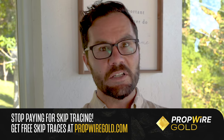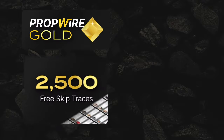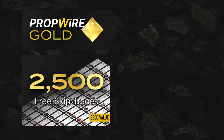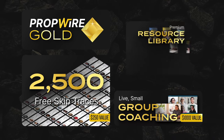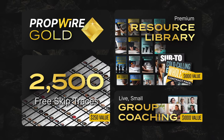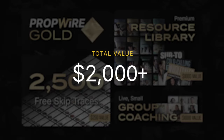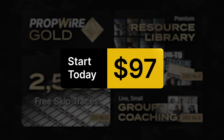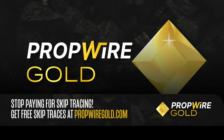What you need to do is click the button below and enroll in Gold now. Remember, you get 2,500 free skip traces every month — a $250 value. You get live weekly small group coaching — a $1,000 value. And an entire library of valuable investing resources — a $1,000 value. That's a $2,250 value for just $97. But you must take the first step — click the button below now, and I'll see you on the other side.